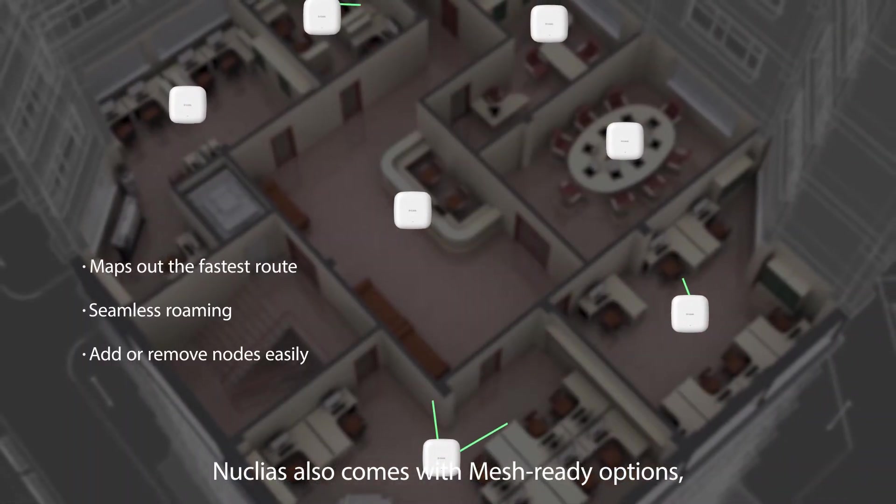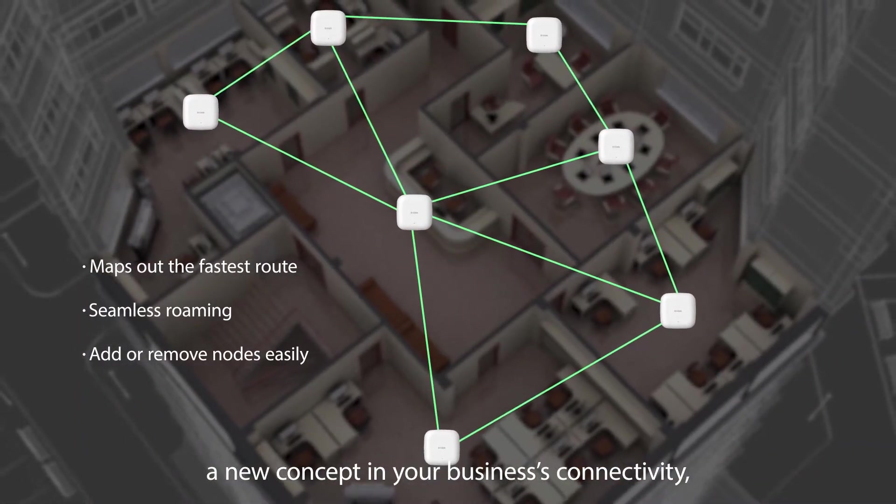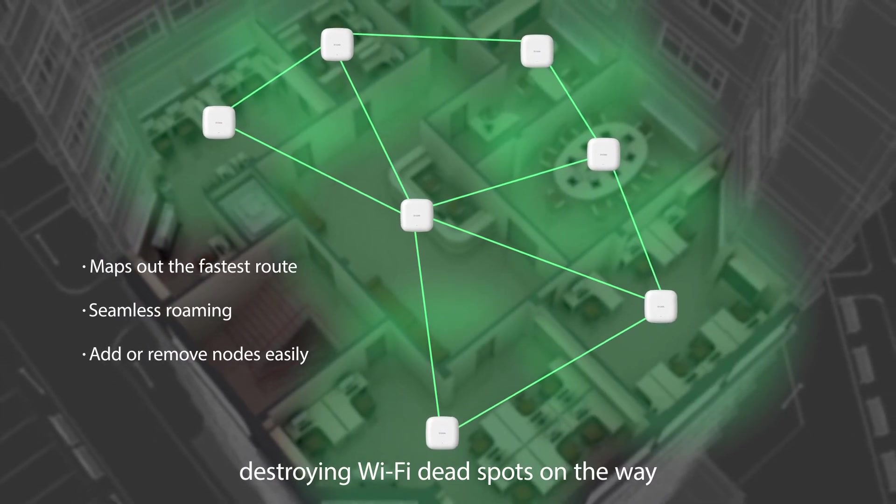Nucleus also comes with mesh-ready options, a new concept in your business's connectivity, destroying Wi-Fi dead spots on the way.